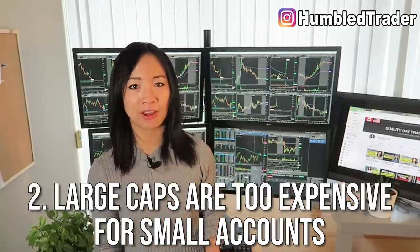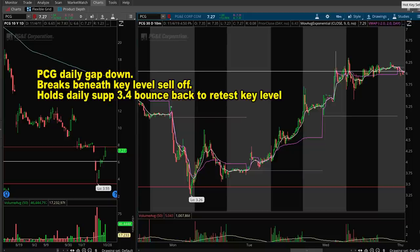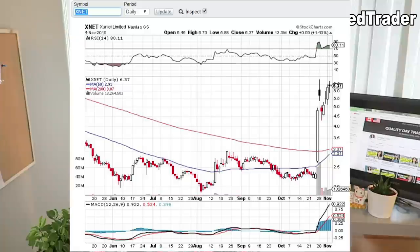Now the second common misconception regarding trading large cap stocks is that they are too expensive for small accounts under $5,000. But that's not true at all. PCG was a stock in play last week, and they have a market cap of $3 billion, so that makes it a mid cap stock, but it's still trading within the price range of $6 — which is really similar to the other small cap stock in play, Xnet. And the mid caps and large cap stocks usually give us a lot more range, especially when they have catalysts such as earnings and guidance.